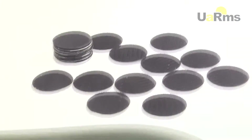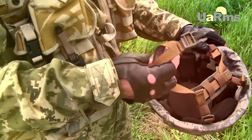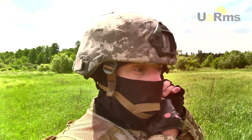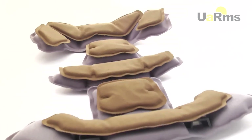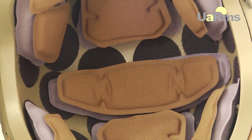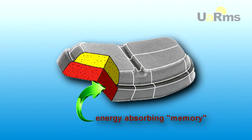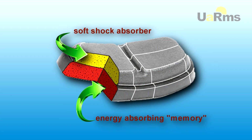A textile Velcro fastener is attached to the helmet, allowing replacement and selection of damper pads according to the serviceman's specific needs. The amortization system plays a critical role in the absorption of energy. The damper pads use two layers of foam — one layer is energy-absorbing memory foam, and the other serves as a soft shock absorber.